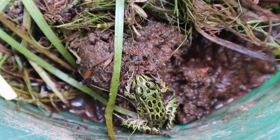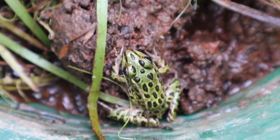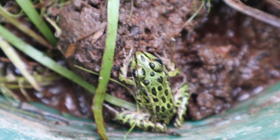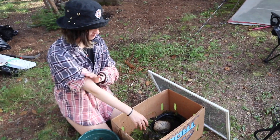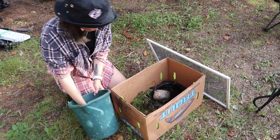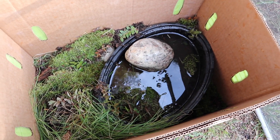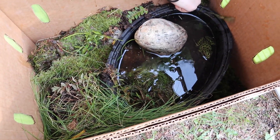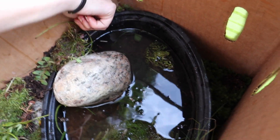Oh yeah, up close and personal! I'm gonna jump into your mouth again. Frog in a box — two frogs in a box! No, don't go there, don't go there. You might want to hide.